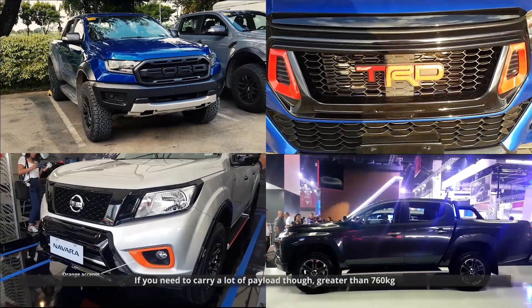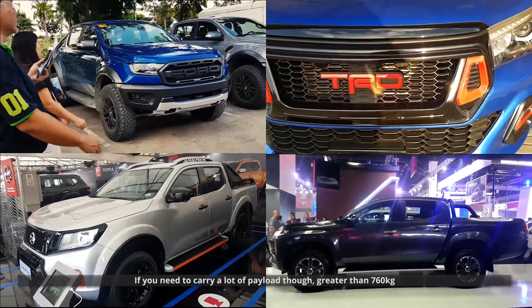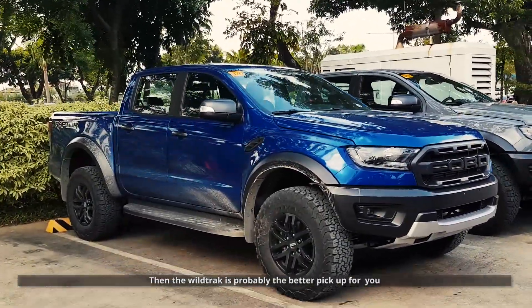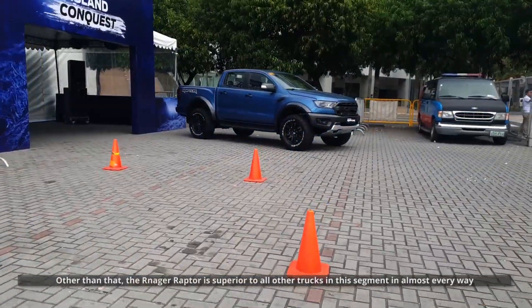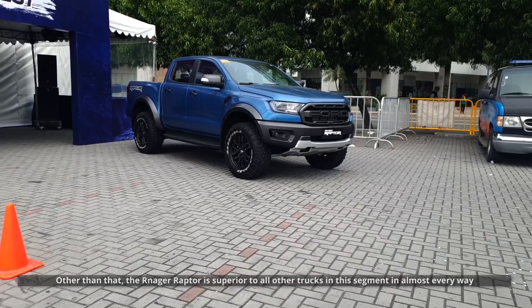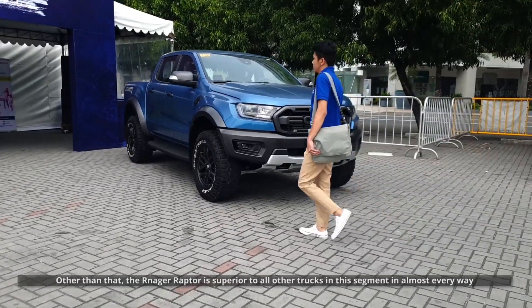If you need to carry a lot of payload though — greater than 760 kilograms — then the Wildtrak is probably the better pickup for you. Other than that, the Ranger Raptor is superior to all other trucks in this price segment in every way.